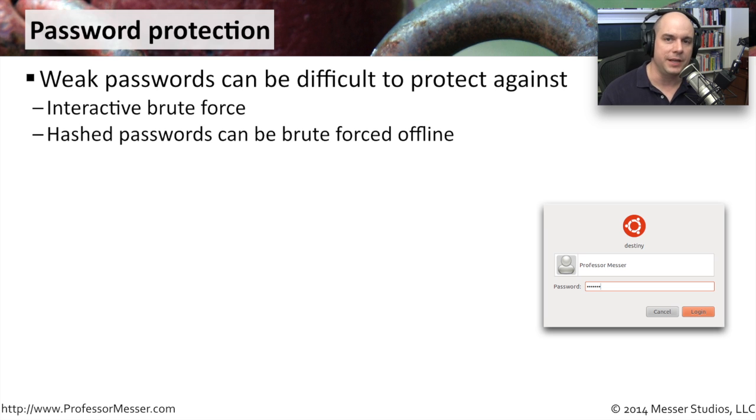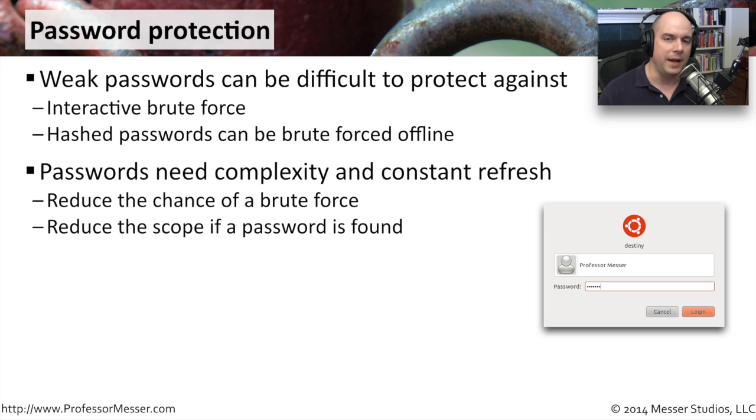All of our servers have accounts — usernames and passwords — so we have to think about hardening those as well. Weak passwords are very difficult to protect against. It's easy for the bad guys to interactively try to log in, so we often have policies that disable an account after more than five failed login attempts. If attackers gain the entire password database — even though passwords are stored as hashes rather than plain text — they can perform offline brute force attacks against those hashes. So we must protect the password store, require frequent password changes, and ensure passwords are complex enough to resist brute force.